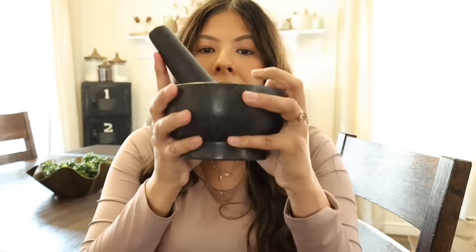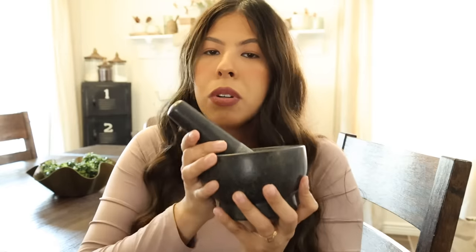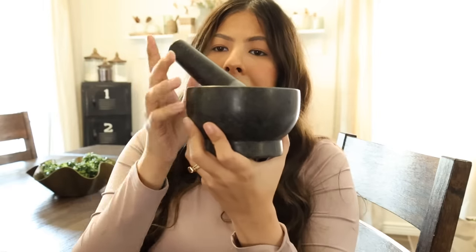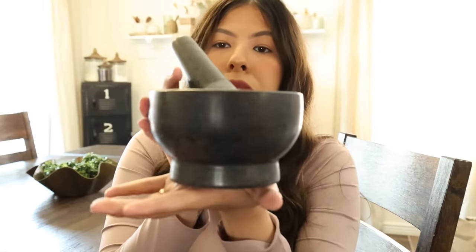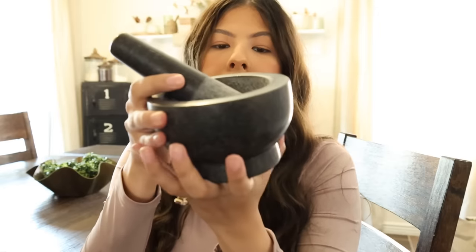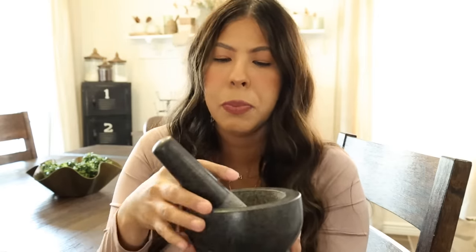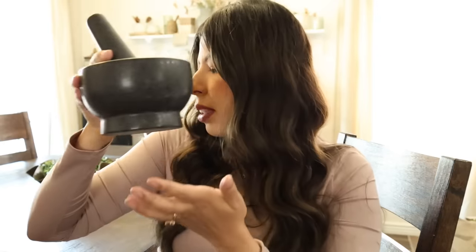Next up, the only thing I've purchased from Hobby Lobby is just this pestle and mortar. I probably am butchering how you pronounce that, but this was only $9.99 which I thought was really good. It's super heavy and good quality, and I've been wanting one of these for a while, but they're always a little bit steep in price, so I'm happy I got this.